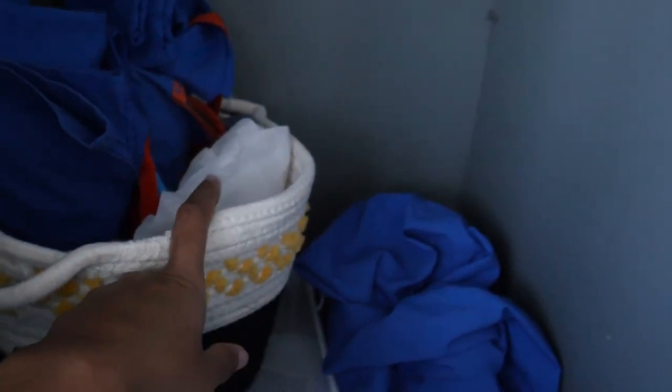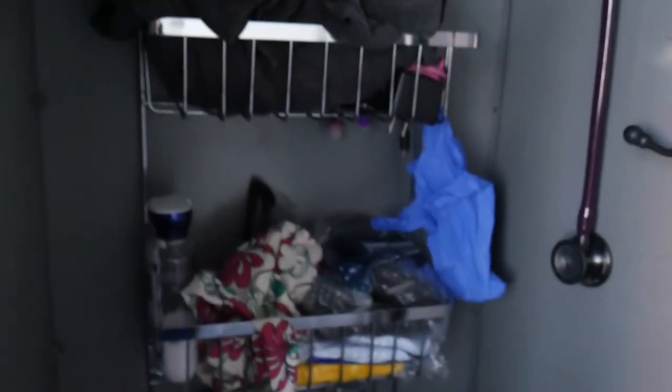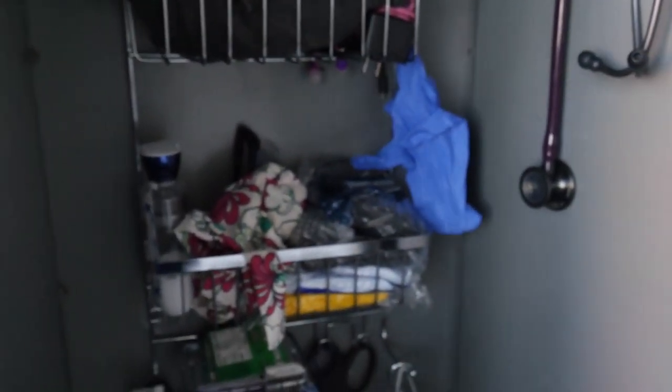I also have some head coverings because if we go to the OR we have to have our heads covered. This is where I keep my hospital shoes, because they're dirty and I don't take them home. And I always keep this little air freshener to make sure the place stays clean and smells good. That's everything that's in my locker.